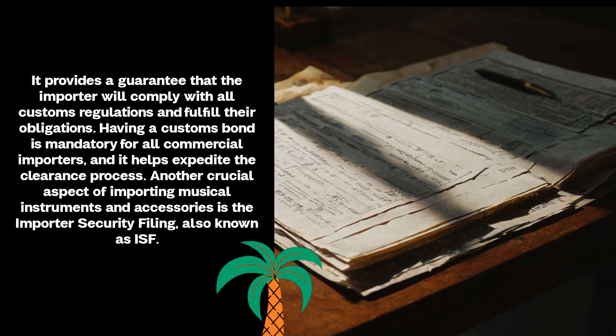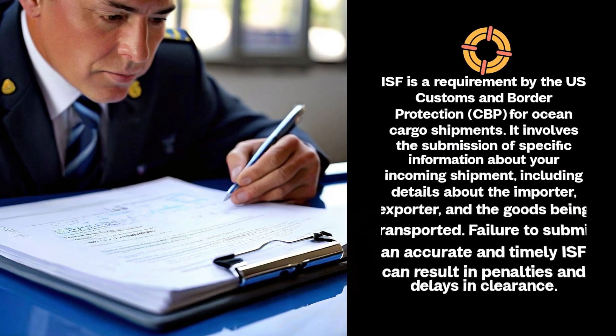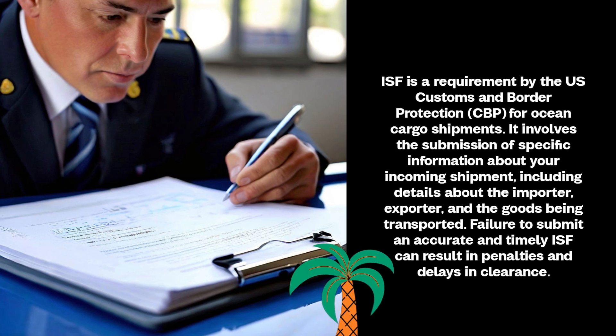Another crucial aspect of importing musical instruments and accessories is the Importer Security Filing, also known as ISF. ISF is a requirement by U.S. Customs and Border Protection (CBP) for ocean cargo shipments. It involves the submission of specific information about your incoming shipment, including details about the importer, exporter, and the goods being transported. Failure to submit an accurate and timely ISF can result in penalties and delays in clearance.